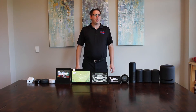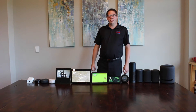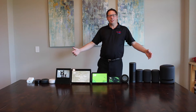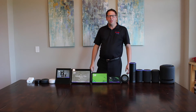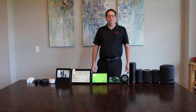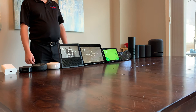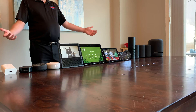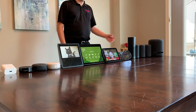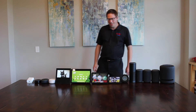Welcome to another episode of Home Tech Decisions. Have you ever wondered what the best Echo device is? Well, why don't we just ask Alexa and find out. Alexa, what is the best Echo device? I don't know — why don't you keep watching this video and decide for yourself? All joking aside, all I did to set that up was make a blueprint and I just programmed her to say that.